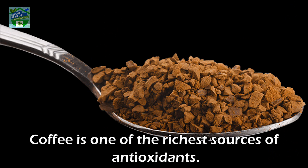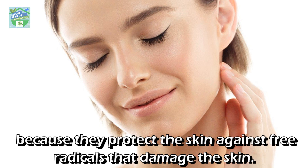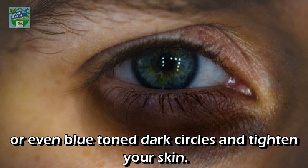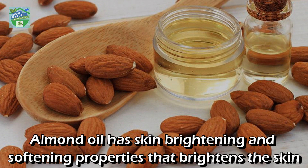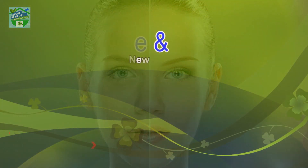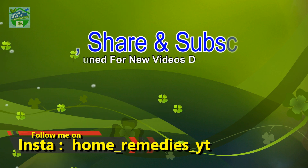Why does this work? Coffee is one of the richest sources of antioxidants. Antioxidants are so important for the skin because they protect it against free radicals that damage the skin. Coffee also has anti-inflammatory properties that can help reduce redness, puffiness, and even blue-toned dark circles, and it helps tighten your skin. Almond oil has skin-brightening and softening properties that brighten the skin and help prevent fine lines when used regularly.